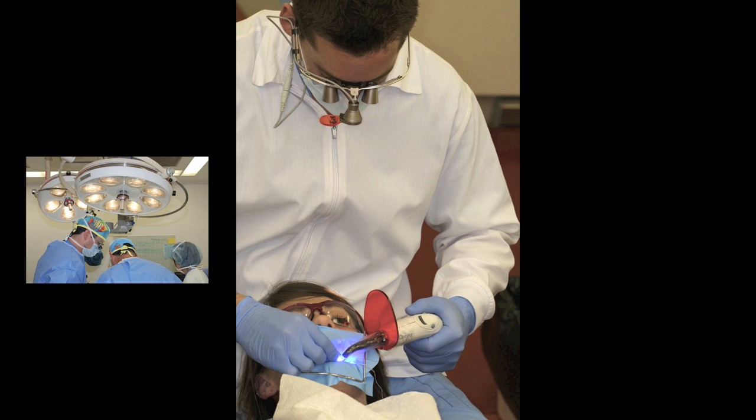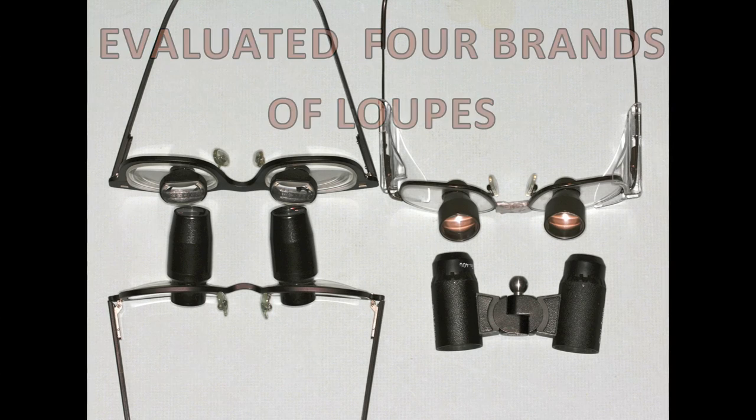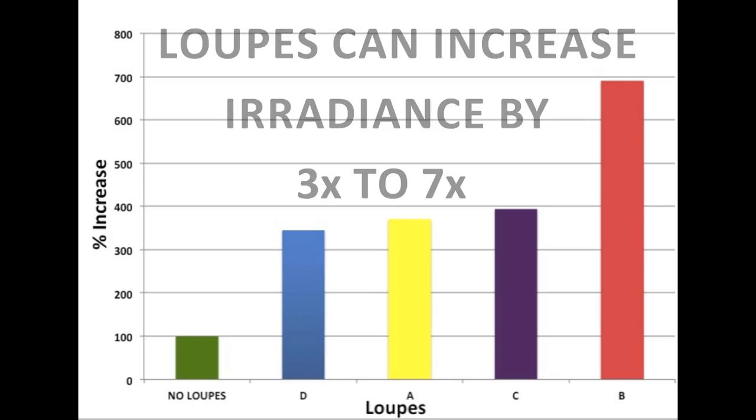We have conducted a preliminary study using four different brands of loops. We found that the loops increase the irradiance delivered to the eye by some three to seven times. This result is completely expected.